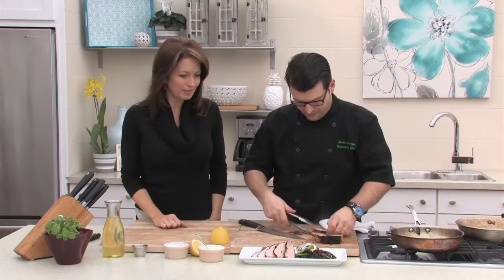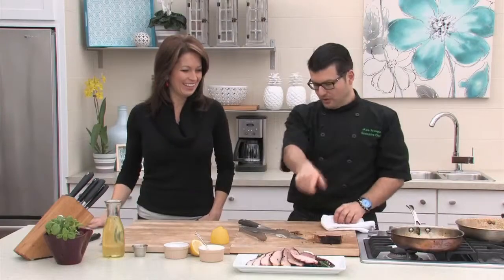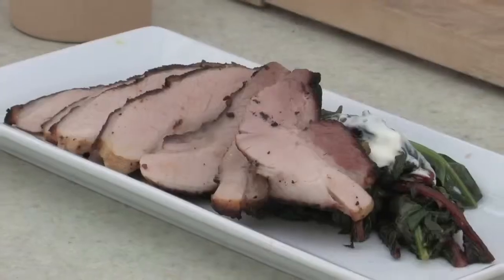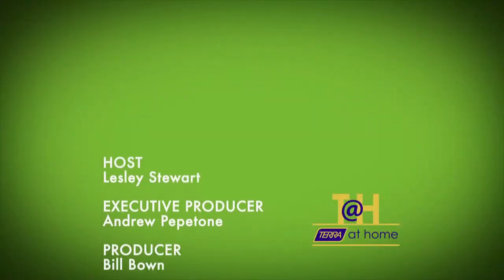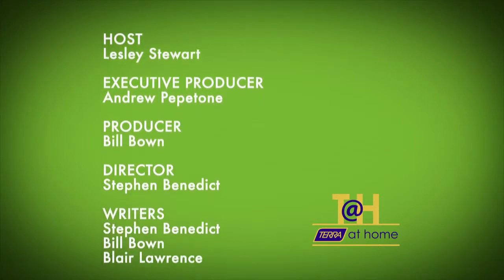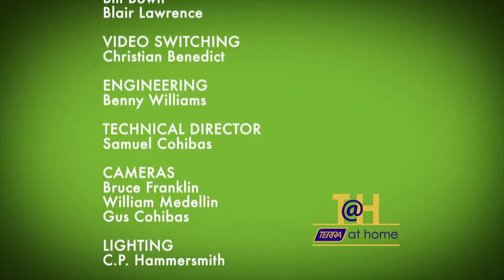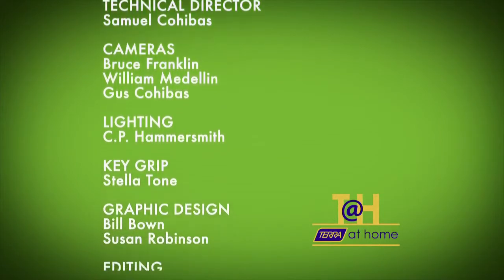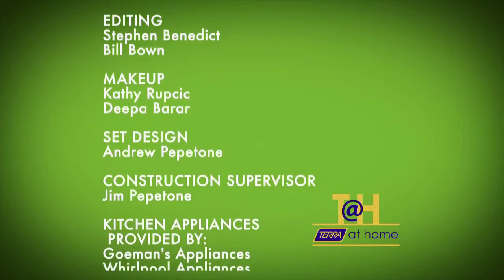The dish looks amazing — we're just going to slice that up. If you cut the rest of that you can get two good portions out of it. Thanks Chef Mark, always great being with you. Have yourself a good weekend.